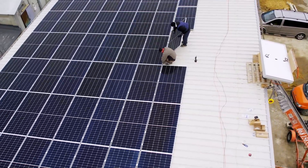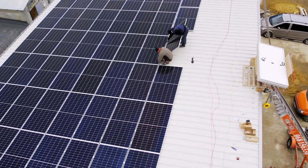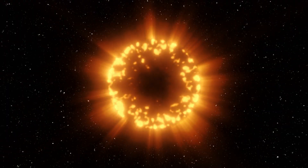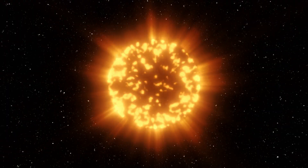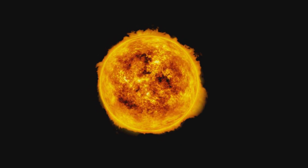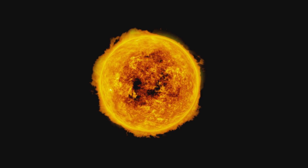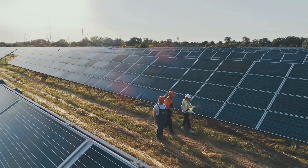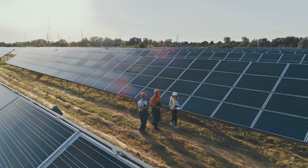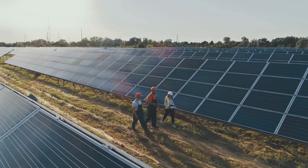Have you ever pondered the immense power of the sun and how it's reshaping our energy landscape? Our sun, a continuous fusion reactor located 93 million miles away, is an abundant source of energy, producing an astounding estimated 384 yotta watts of power every second. Recently we've seen a surge in solar energy adoption, a testament to our increasing capability to harness this boundless power.